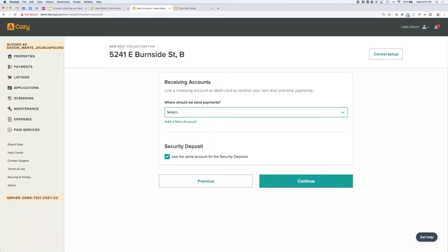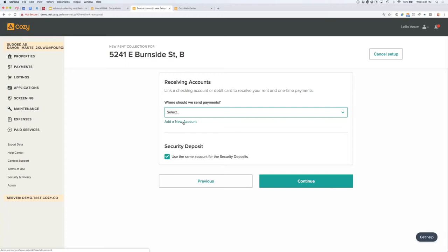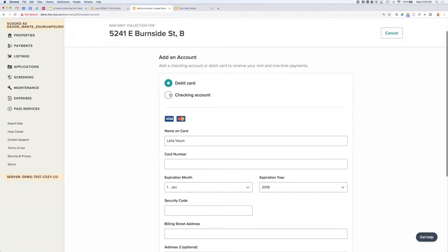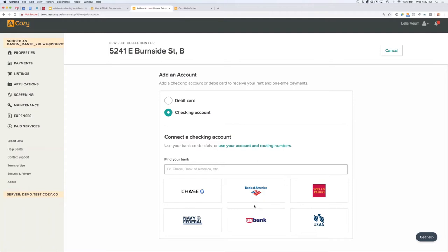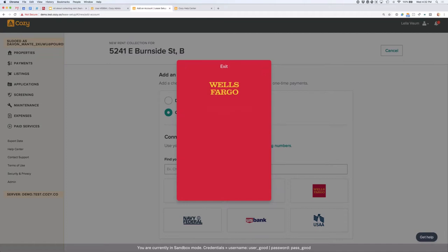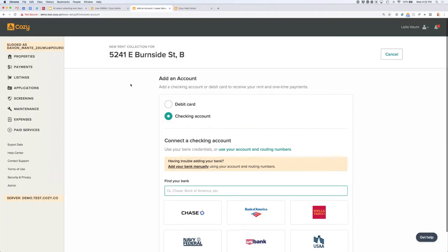Next is the receiving account — we'll ask you to add the checking account where you want us to deposit the payments you receive. If you've already added one to Cozy, you can select it from a dropdown. If it's your first time, you'll be prompted to add a checking account either using your bank's login or by manually entering your routing and account numbers. Cozy integrates with many major banks. If you're not comfortable using your online bank login, or your bank isn't listed, you can always manually enter your routing and account numbers — one way or another, you'll be able to add that account.